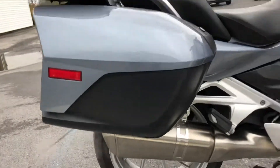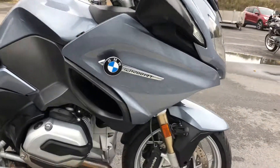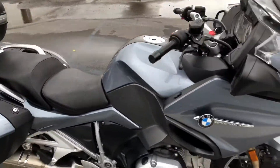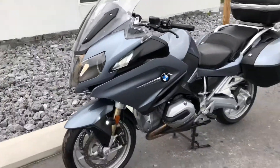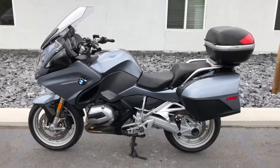So in my walk around, I didn't find a scratch on this bike anywhere. Super clean, no frills, fun bike. Give us a call today or email info at Kisselmotorsports.com for more information or to schedule a test ride on this RT. Thank you.